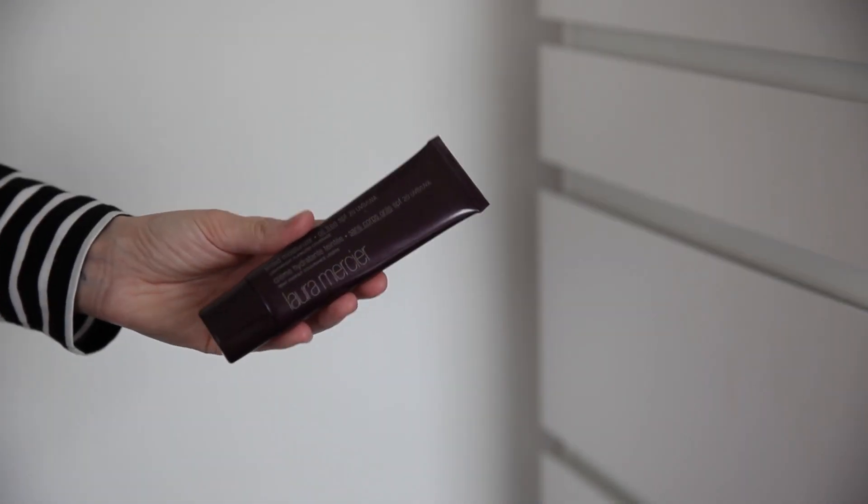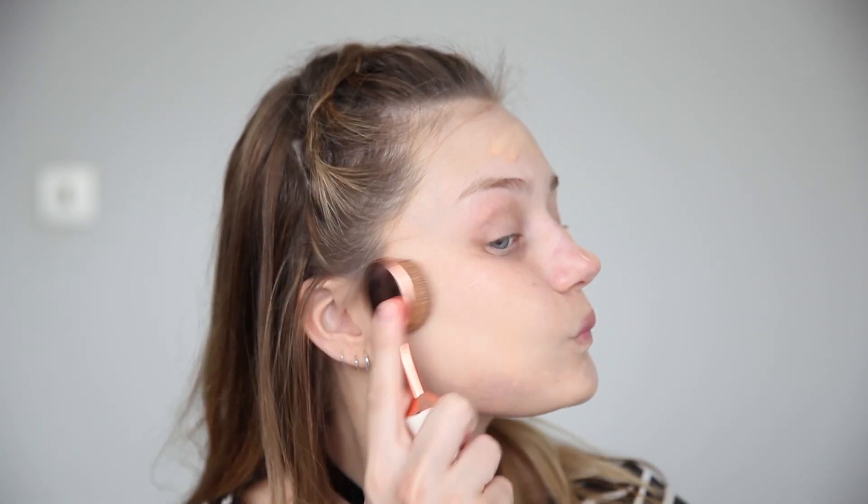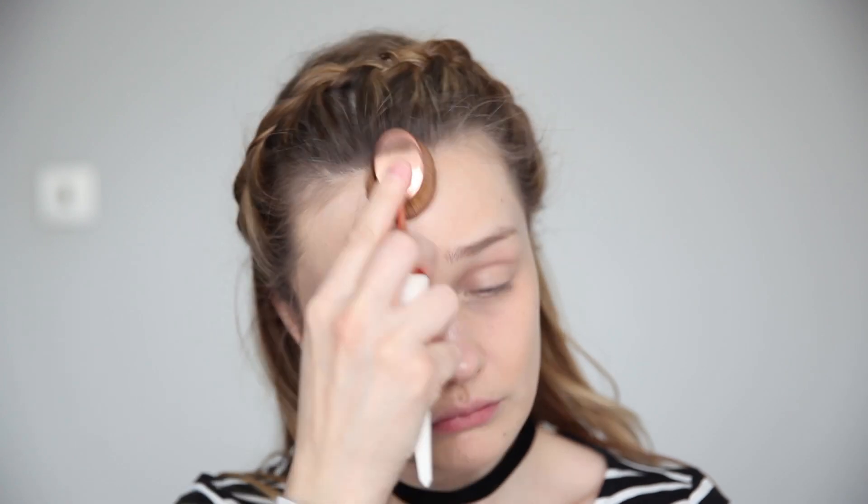This is the Laura Mercier Tinted Moisturiser. I have this in the shade Nude and you can pick this up for £34. I know this is a tinted moisturiser and not really a foundation, but I had to include it. If you're having a dry skin day or do suffer with dry skin, definitely try this out — it's perfect for days where you don't want to put foundation on but just feel like you need something. The coverage is actually pretty good and I always feel a little bit more confident when I pop this on.